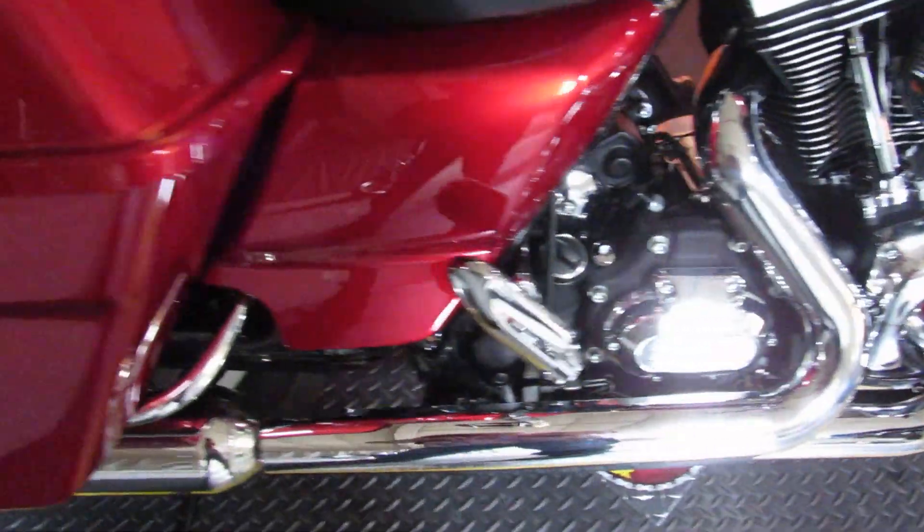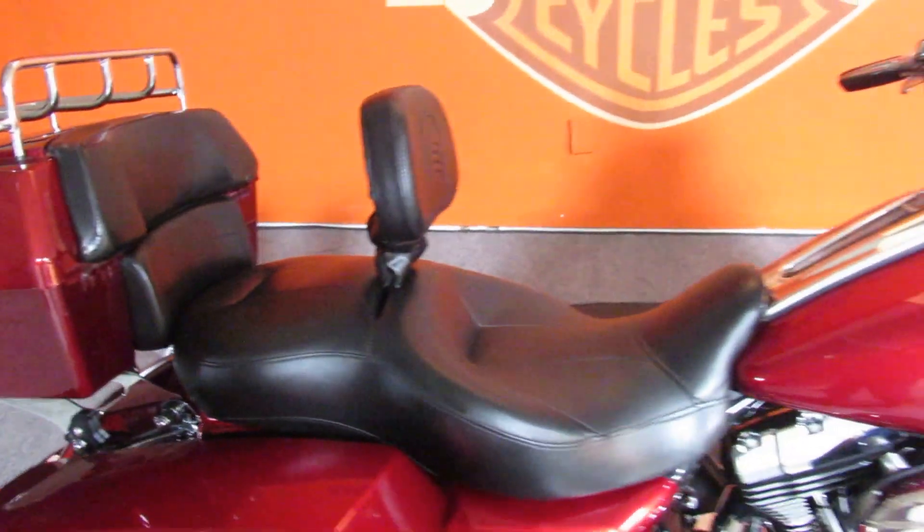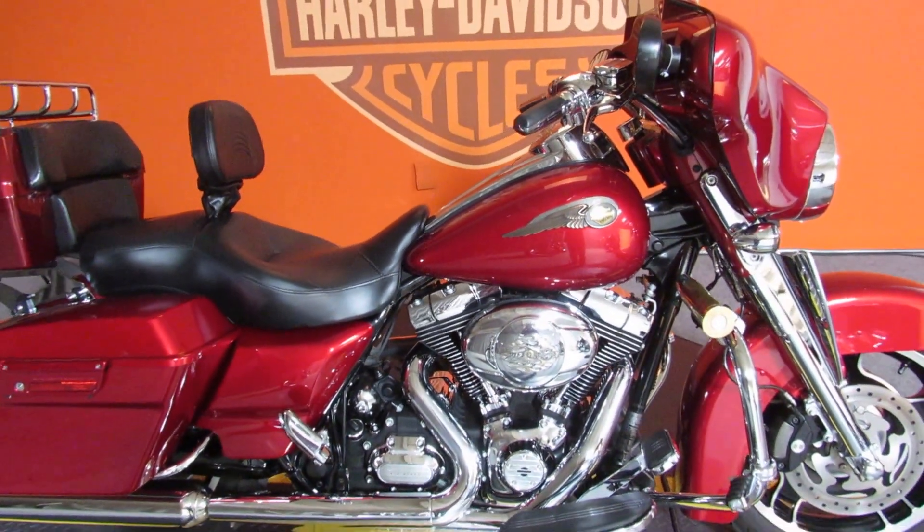Bike has under 30,000 miles and is priced under $17,000. Just came out of detail so it's looking perfect. Come on out to Biggs Harley and test ride this red beauty today.